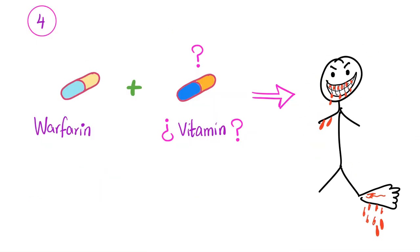Patient number four is a different scenario. This patient is taking warfarin and another vitamin we do not know. Once the patient took these two together, they developed bleeding — not just any bleeding, but deep tissue bleeding: into muscles, joints, the brain, internal bleeding, etc. What kind of vitamin is this? Vitamin E. Do not take vitamin E with warfarin, especially in significant amounts.